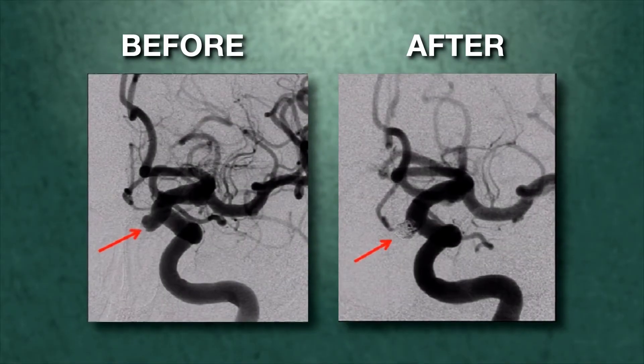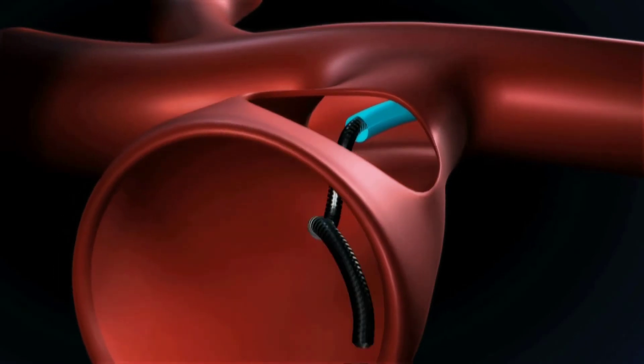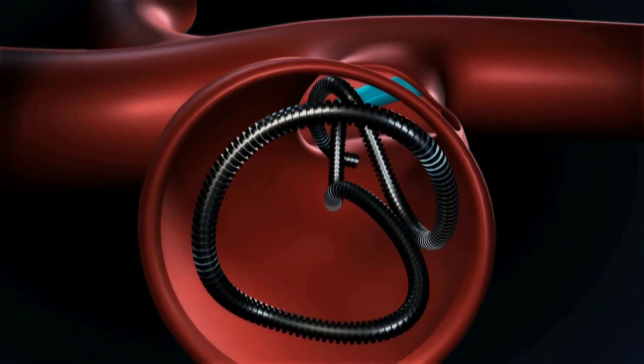Once there, a tiny microcatheter is placed inside the aneurysm and coils are deployed that essentially clot off the aneurysm. Sometimes stents may be needed to support the coils, or new flow diverters are used, which by themselves will close the aneurysm off.